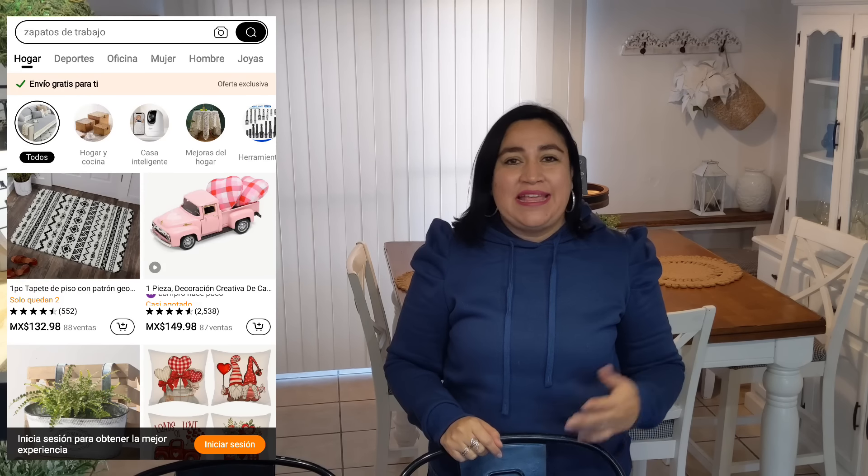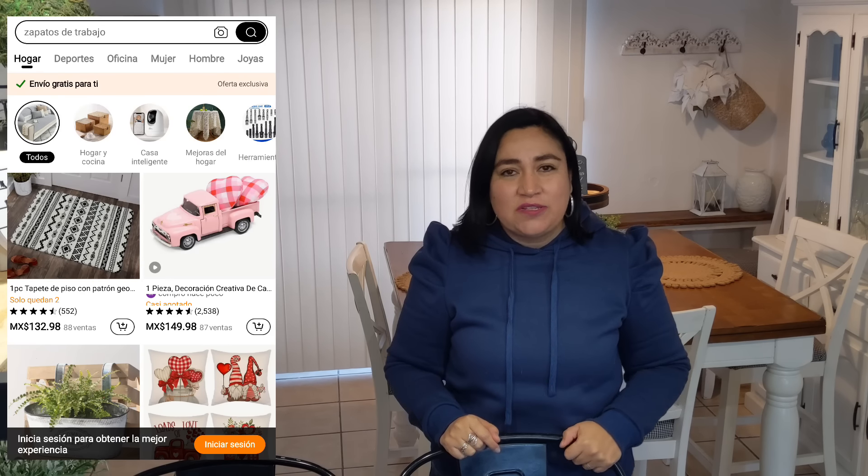Temu es una tienda en línea, es una aplicación donde ustedes pueden hacer sus compras por internet, ahí en la comodidad de su hogar, con productos muy innovadores y muy económicos sobre todo. Una de las ventajas que ellos tienen es que el envío es totalmente gratis y más o menos las cosas les llegan en unos nueve días en la puerta de su casa.